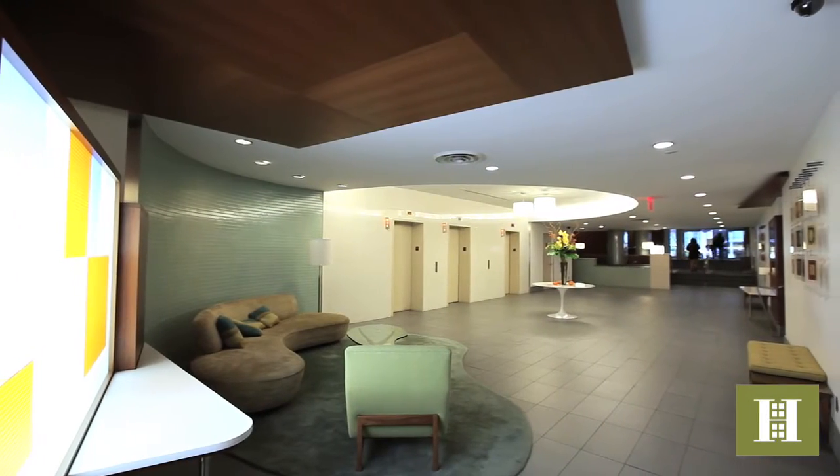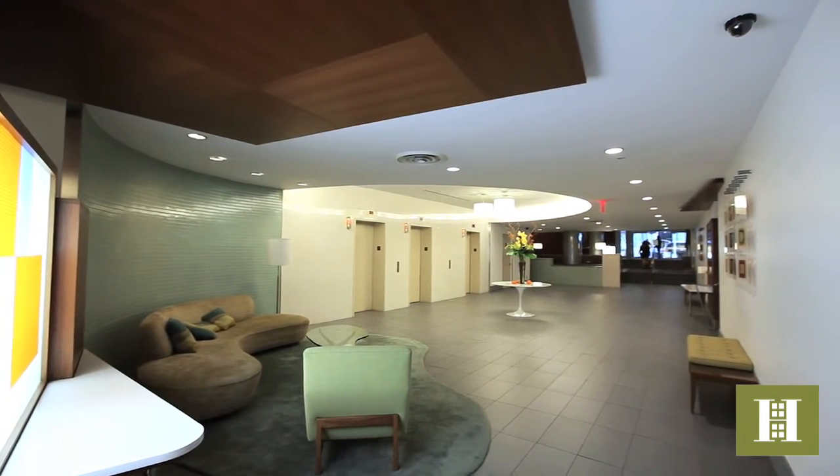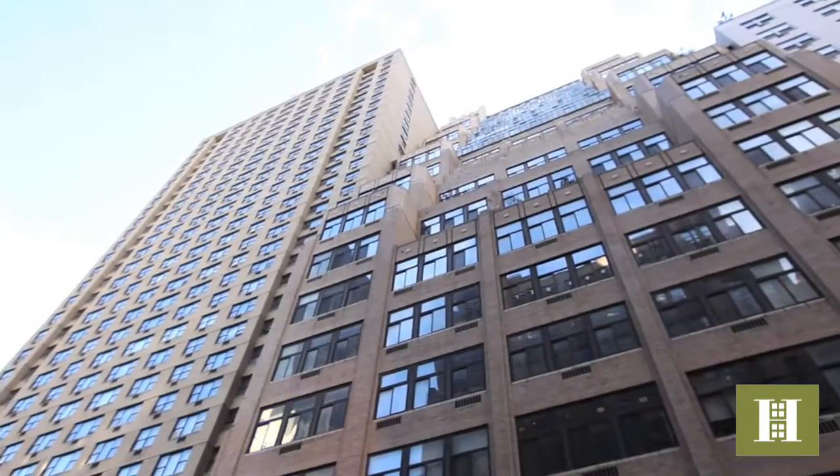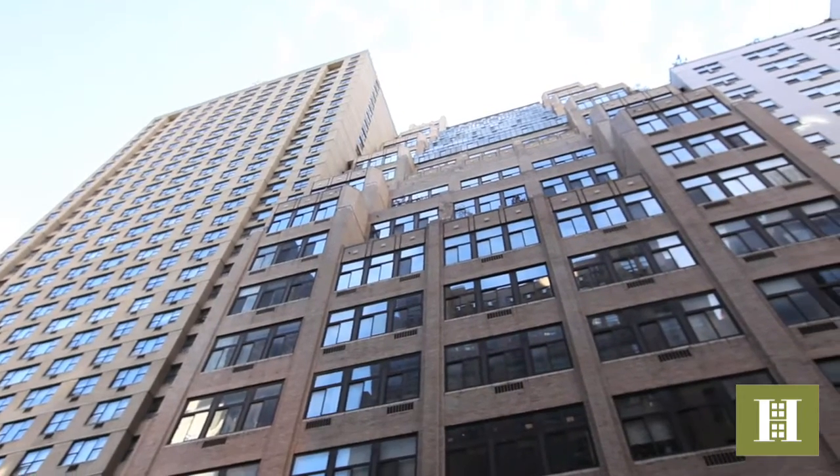There is a 24-hour doorman, multi-floor laundry, roof deck, storage, bike room, and live-in super and parking garage. Convenient to all transportation and minutes from Grand Central Station.